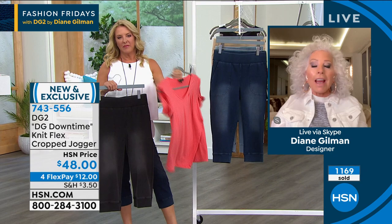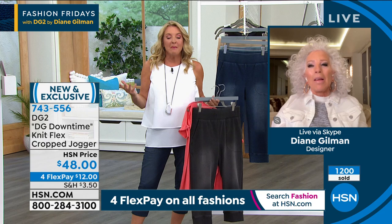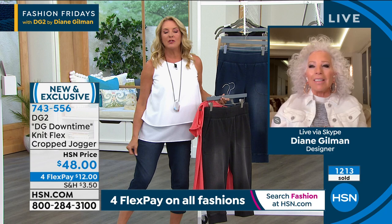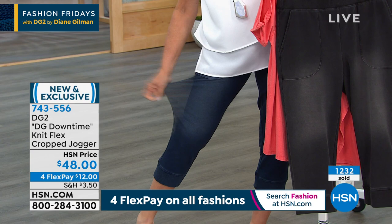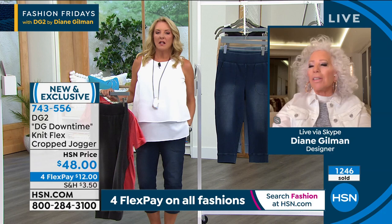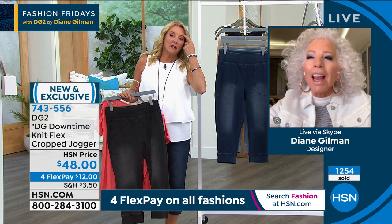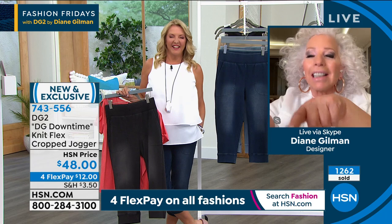KnitFlex has it all — the look, the presence, the importance, the stretch. The reason it costs just a little bit more than a regular knit fabric is that it has the resilience to absorb and get washed down with enzymes and look exactly like denim. I'm truly proud to add KnitFlex to the family of fabrics that perform. I love it because I'm in my seventies and I, like you, would be like 'I'm not wearing a jogger — I'm not going to look sloppy or dorky.' But this is a sexy jogger.